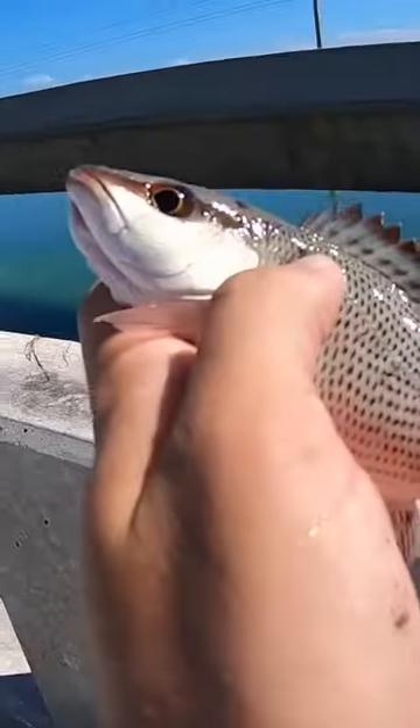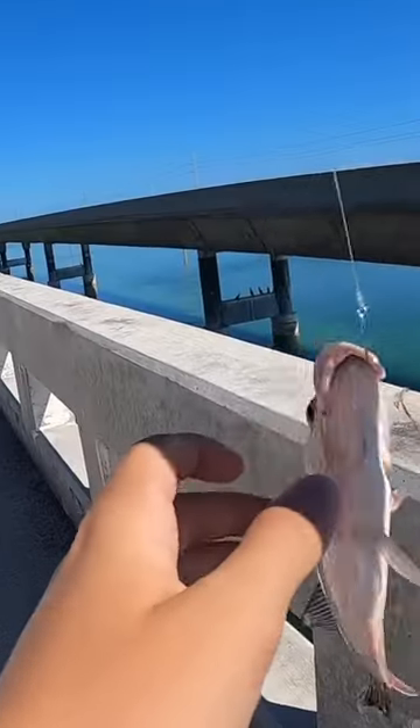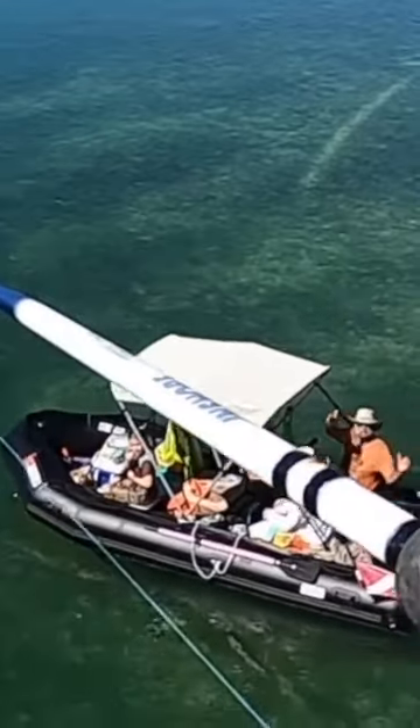The first one to bite is a mangrove snapper — they have to be 10 inches to keep, and this one was too short. Right away we got smacked again, another shorty.